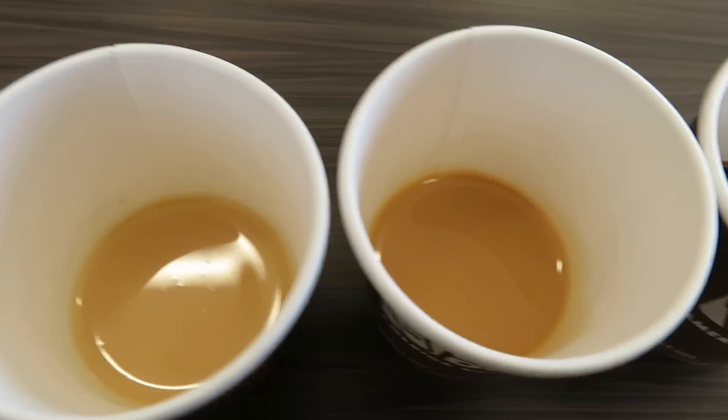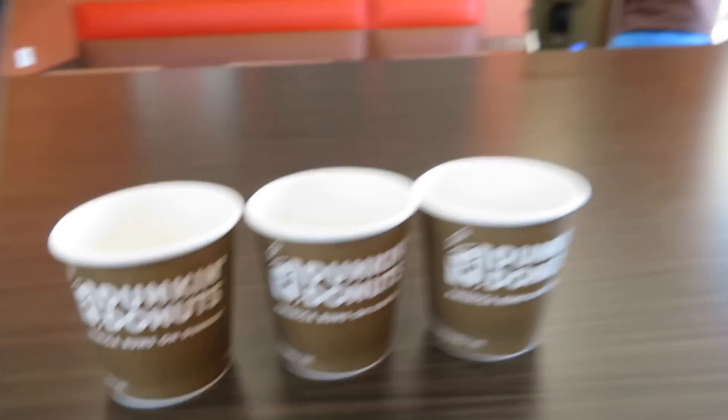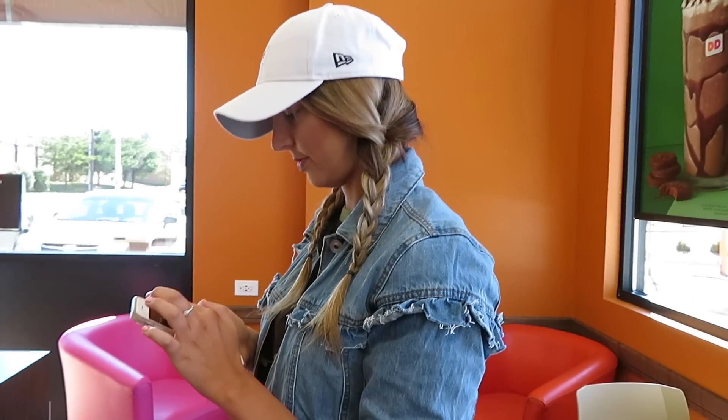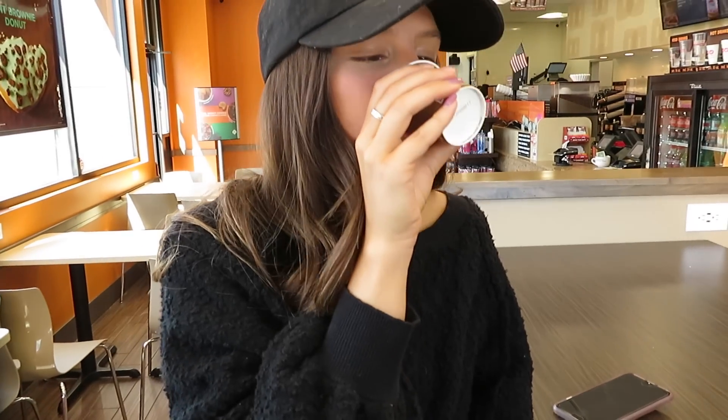So first we're going to sample all of them because we want to make sure we get the best one. We're going to try Thin Mint first because we think it's going to be our least favorite. It smells good. Not bad — tastes like an actual Thin Mint. It's very syrupy. It's good, but what if I want the coffee flavor in it too?